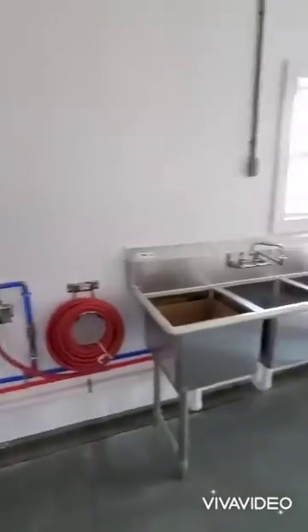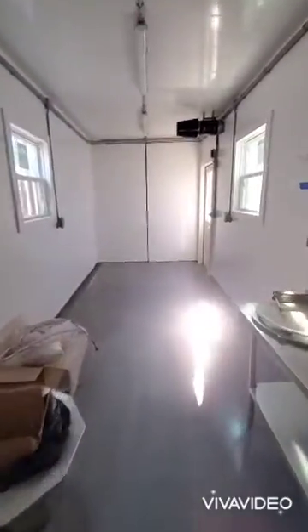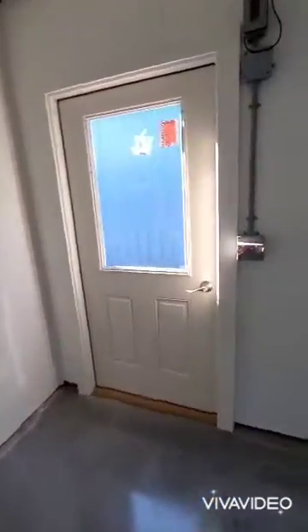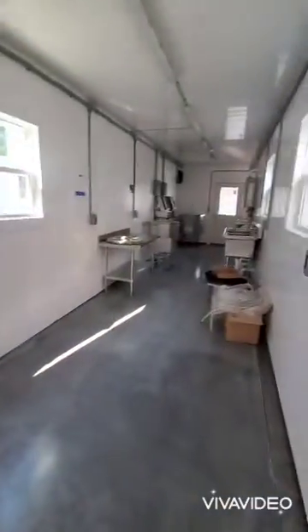And lots of extra space for additional processing — cheese. Filtered air kit. And then a door going out the back so you can take stuff out to cold storage.